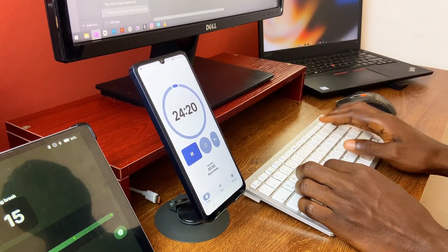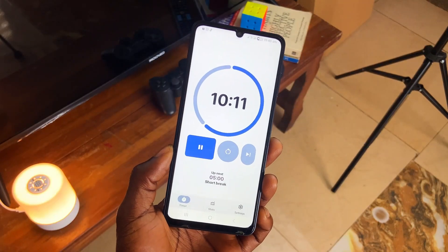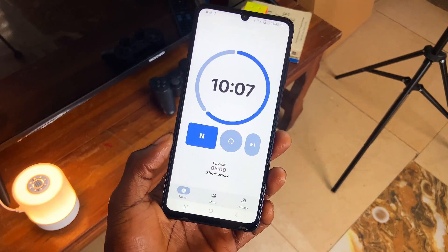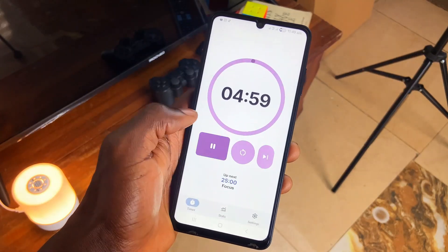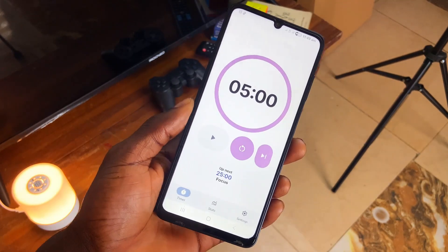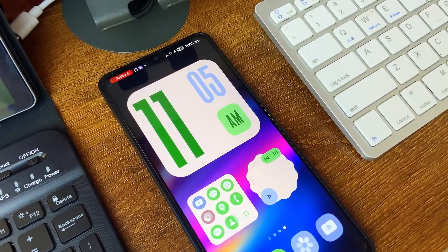Since the introduction of Material 3 Expressive design, many applications have jumped on board. Still on timer applications, Tomato is a well-designed, modern timer application in the Material 3 Expressive design style — and it's just nice glancing at it. It also comes with timer presets for focus and break times which you can switch between, and you can also set your own time and customize the alarm.